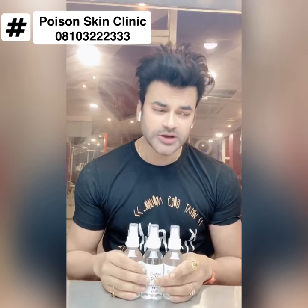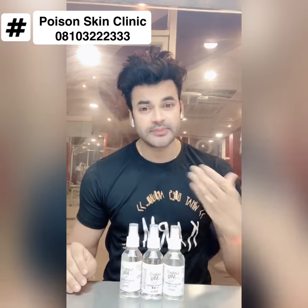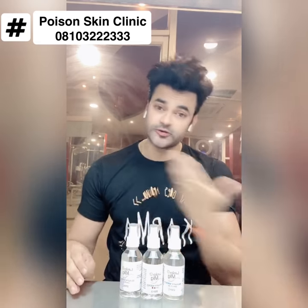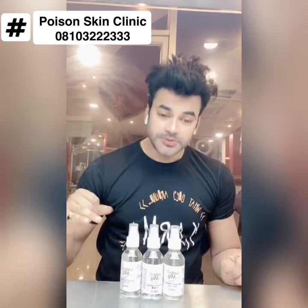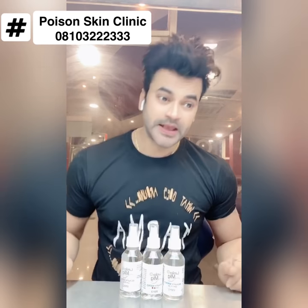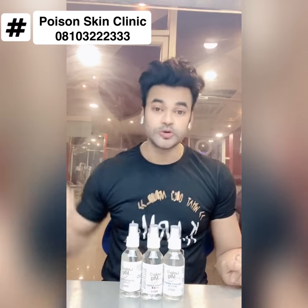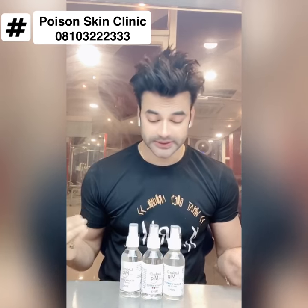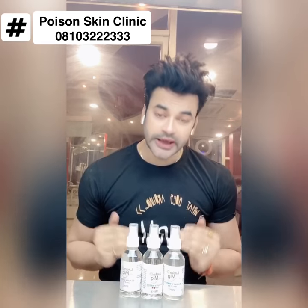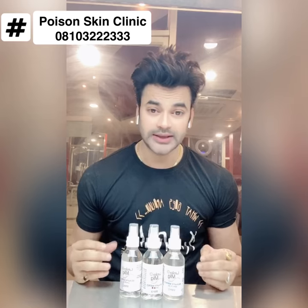When you wear clothes — your car seat cover, etc. — the dirt settles there, the grease settles there. When you clean it, it will dry. But when you clean it with just a face wash or a cleanser, it will not be fully clean. This beauty water magically cleans your skin pores.